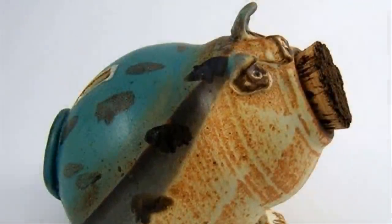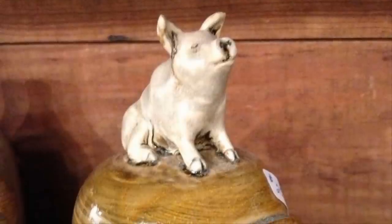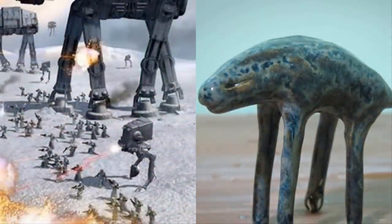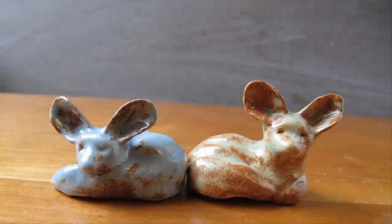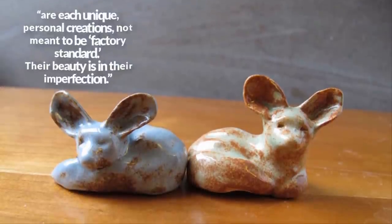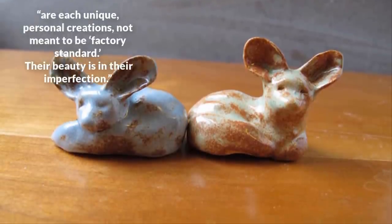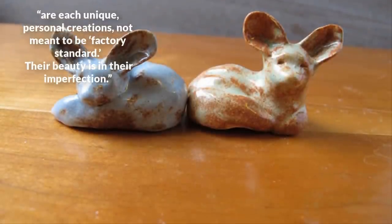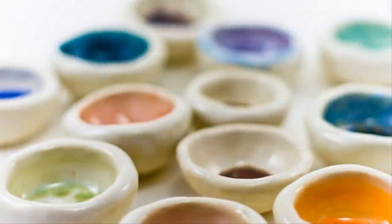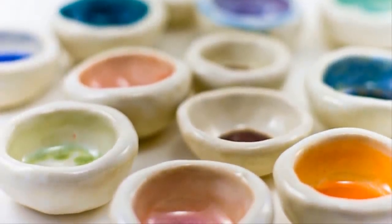Of course, this isn't her only creation — Lenea creates all sorts of other animals that look half real, half imaginary. She's especially attracted to oddly shaped beings that don't seem to belong in any particular world, like this little guy who almost resembles an AT-AT walker from Star Wars. On her Etsy page, Lenea writes that her creatures are each unique personal creations, not meant to be factory standard. Their beauty is in their imperfection — none of her designs are created exactly the same, and that's what makes them so special.